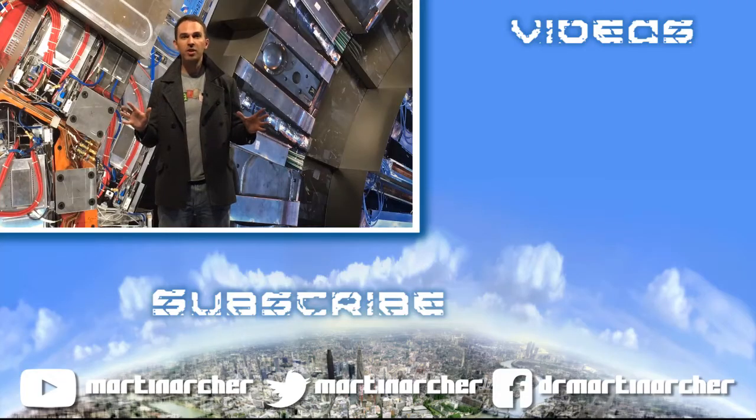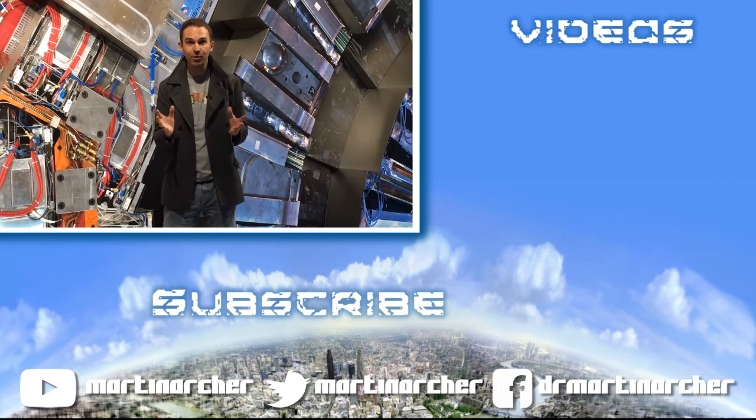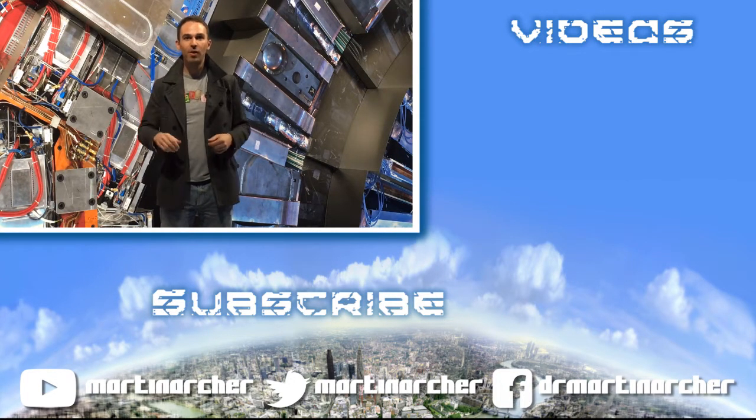Thanks so much for watching this video. Let me know which detector you found the most interesting in the comments below, and do like and subscribe for more.